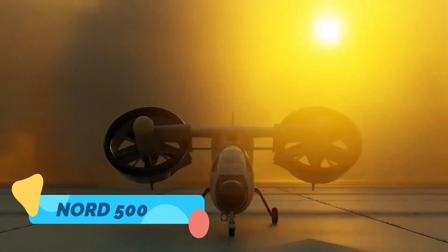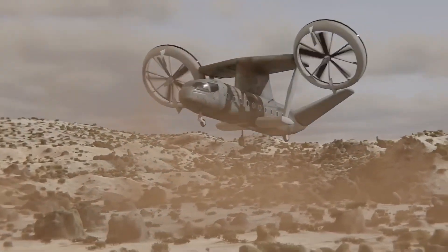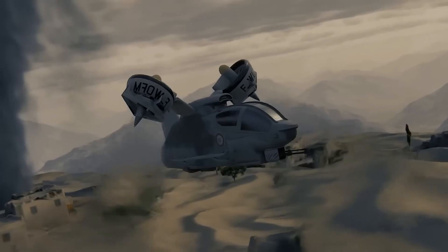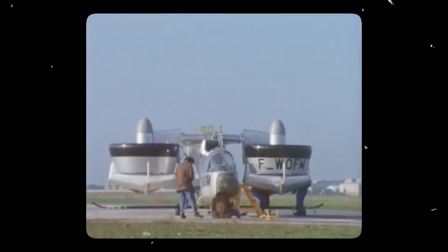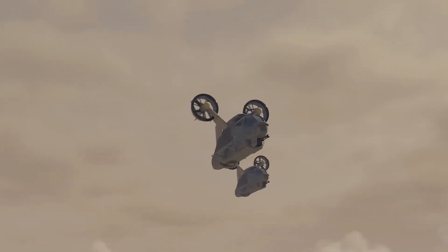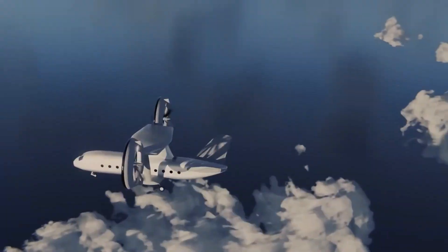Nord 500. The Nord 500 Cadet is a small but fascinating piece of VTOL — vertical takeoff and landing — history. Developed in France during the 1960s, this experimental aircraft resembled a flying saucer with ducted fans and a futuristic canopy. Its unique design explored the challenges of lift fan propulsion long before modern-day drones and tilt rotors made the concept more mainstream. Though it never went into production, the Nord 500 remains a striking example of Cold War-era aerospace innovation that dared to think differently about what aircraft could be.